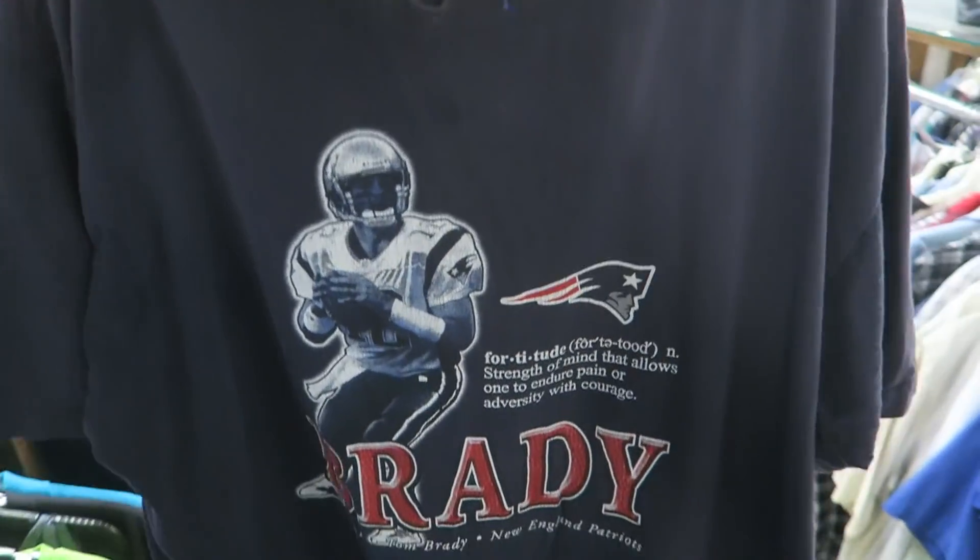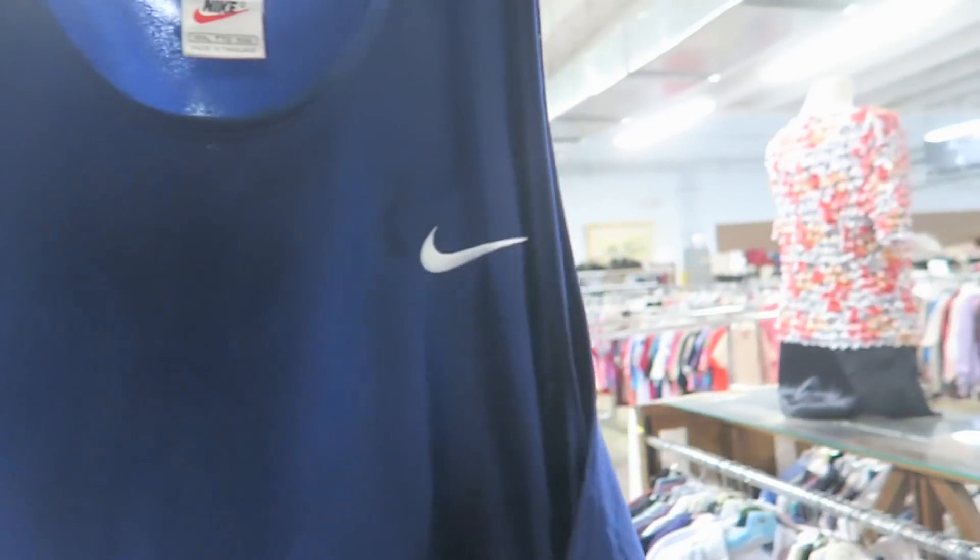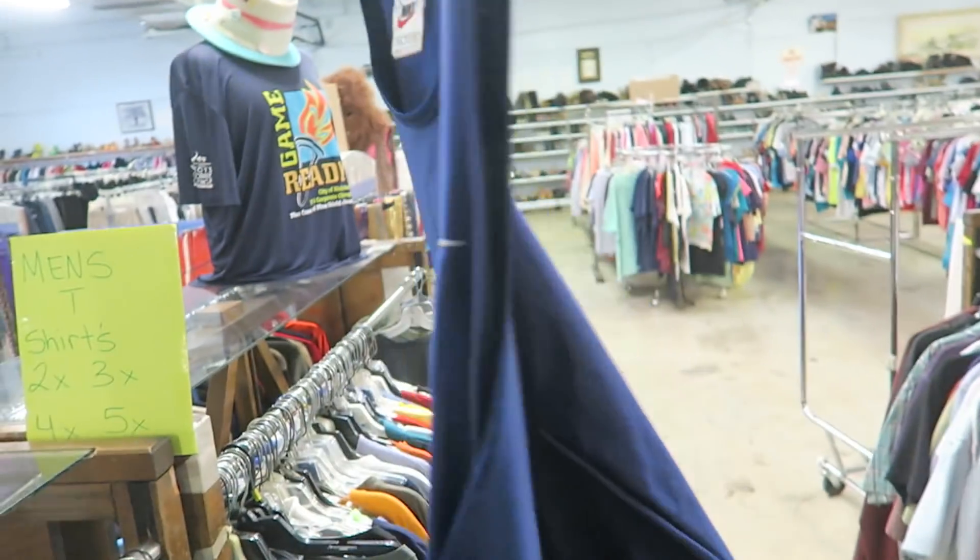This is a pretty cool Tom Brady shirt. And then I saw this little white tag Nike tank top, 2XL, little swoosh - good for summertime.